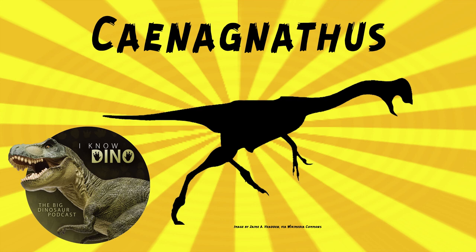It did look similar to Anzu — bird-like, with feathers and long legs. It also had a long tail, an S-shaped neck, and probably had a crest on its head.